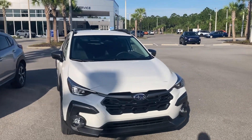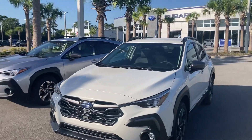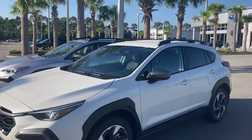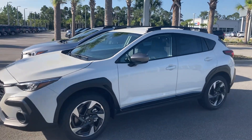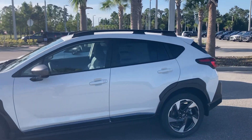We also have a beautiful alpine green Package 32 in our showroom. I'd be happy to discuss any of these with you, or any type of Crosstrek that you may like. Feel free to give me a call at 386-236-4010.